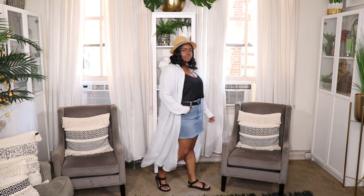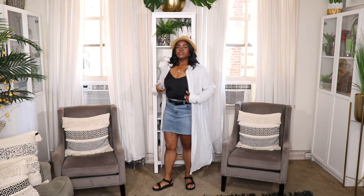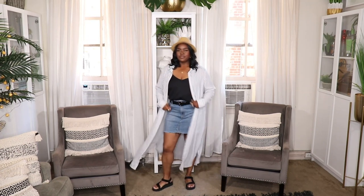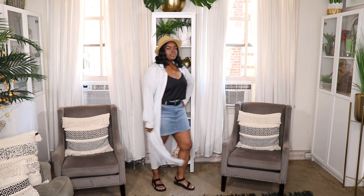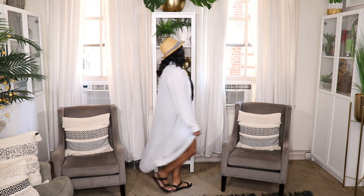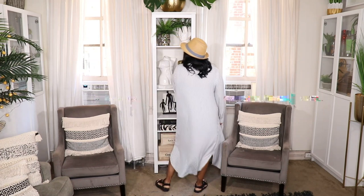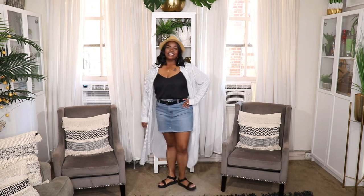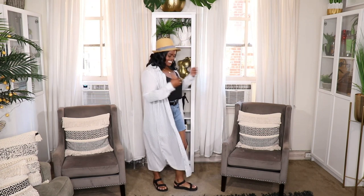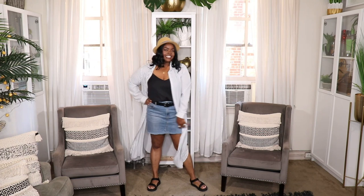This next outfit is a very nice semi-modest look. I threw on this maxi shirt from Forever 21 — they used to come out with a lot of maxi shirt dresses; I'll link some options below. I paired it with a double layer camisole from ASOS, the skirt, my black belt from ASOS, and my Teva sandals. I also threw on this chambray-lined fedora that finished off the outfit perfectly. I was going for a really cool chill summer vibe. Even though you're showing some leg, the maxi duster makes it modest and upscale.